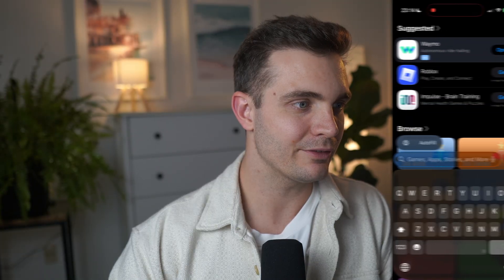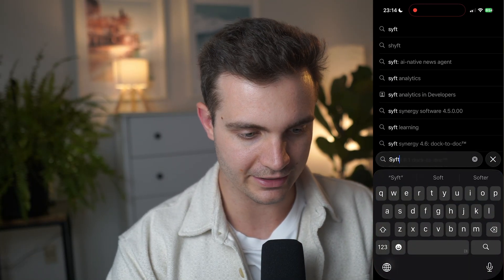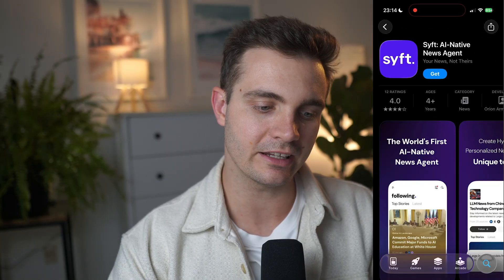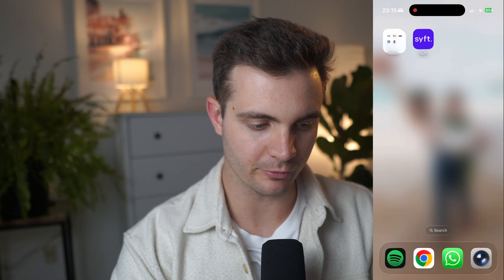Click on the link in the description and you can download it on the iOS App Store or the Google Play Store. I have an iPhone so I'm on the App Store. If you click the link in the description, you end up at this page — it's called Sift AI Native News Agent. You can simply download it right here.